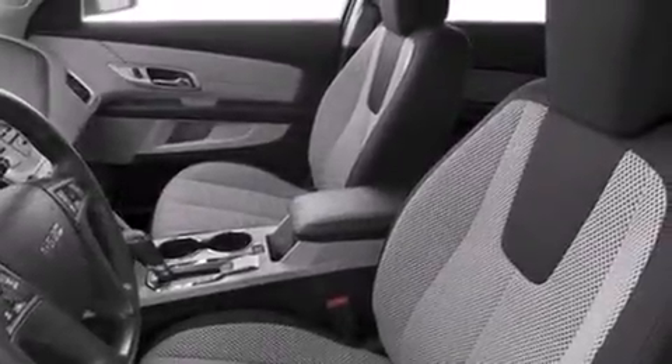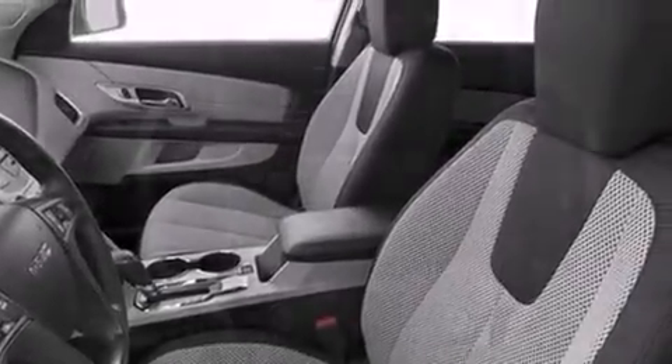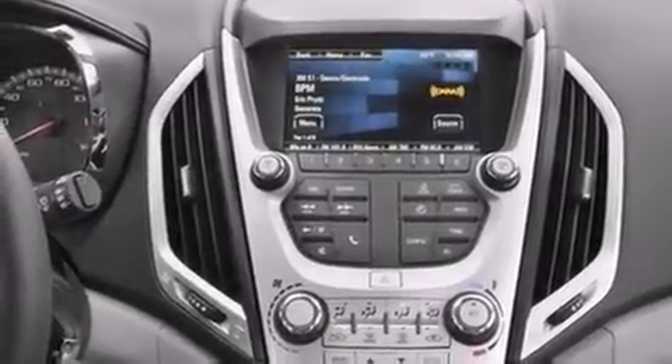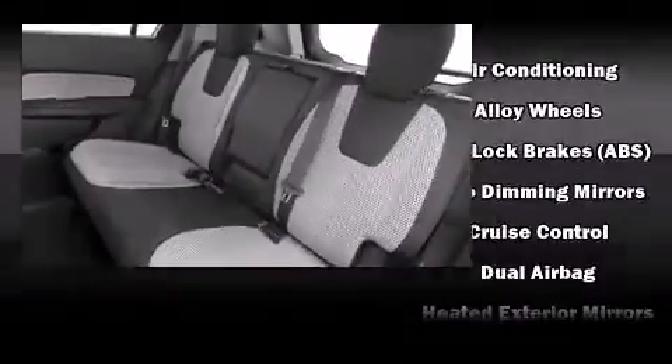It's equipped with tons of terrific amenities, but it won't break your budget, such as remote keyless entry, a trip computer, fully automatic headlights, heated door mirrors, and much more.